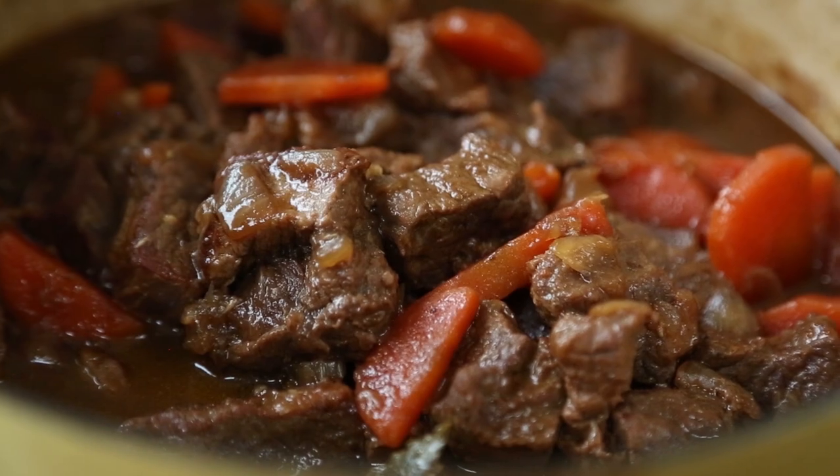That looks so delicious. I am going to be making a really great Irish beef and stout stew. It is a simple one to make and best of all, it's slow cooked so your beef really braises down and becomes mouthwateringly tender. So I'm going to start off with that.